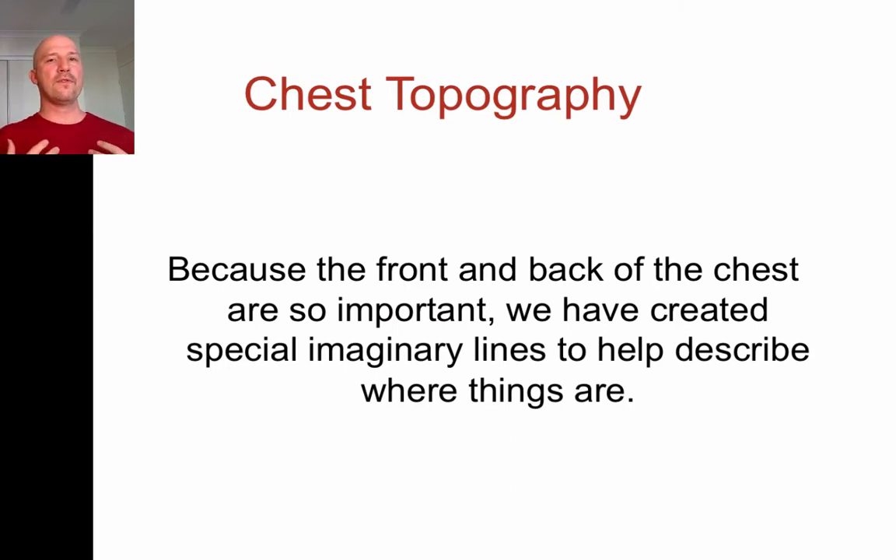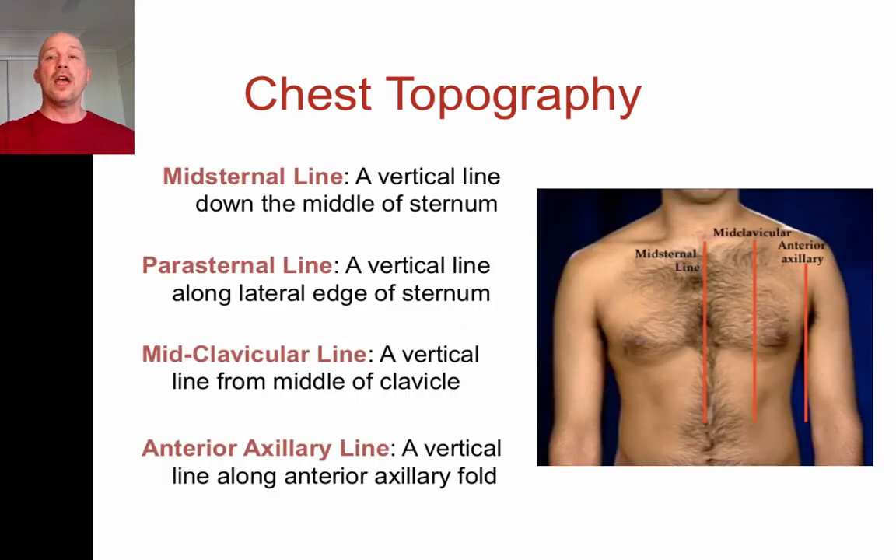It's very important for us to be able to describe, especially in trauma where things have penetrated into the chest. We have specific terms for describing where in the chest things are. If we're talking about going up and down we can say 'at the level of the third rib, fourth rib, fifth rib,' and since the ribs go around the back we can describe up and down using rib spaces. Now if we want to talk about how far left, how far right, or how far around to the back we go.